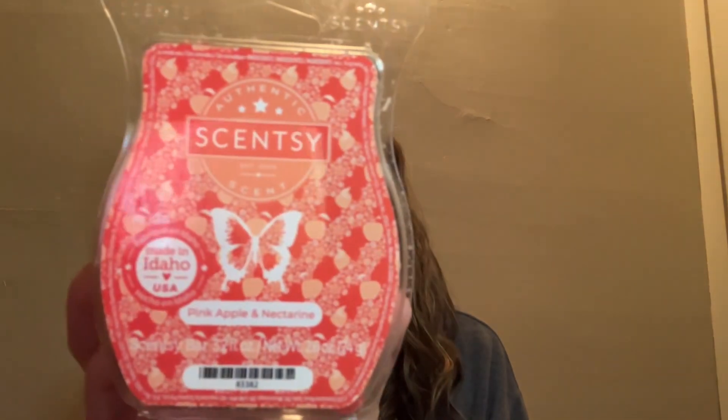Next we have a Scentsy Clamshell in Pink Apple and Nectarine. This was a spring brick last year. I had it in my club for a little bit and got a couple of bars, but then took it out because I wasn't sure if I'd keep gravitating toward it. But I actually love it and I'm kind of sad I took it out of my club. In January, Scentsy had their flash sale and I picked up a brick. I think I have four pieces left, one more full bar, and a full brick. So I'm good on that for a while, but if I see it in a flash sale I would definitely pick up more.